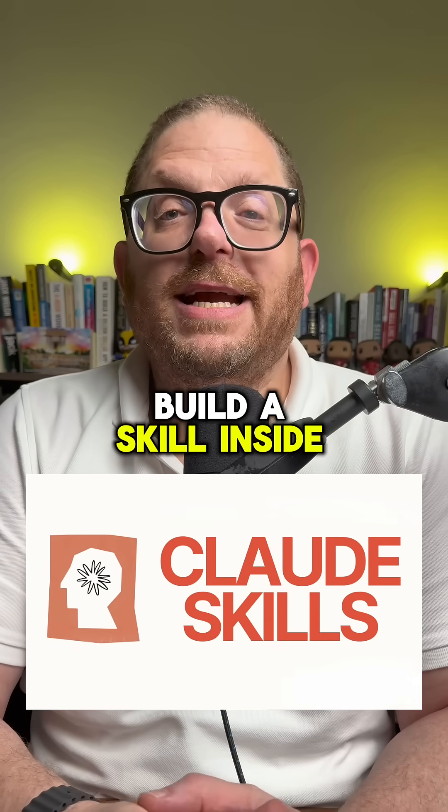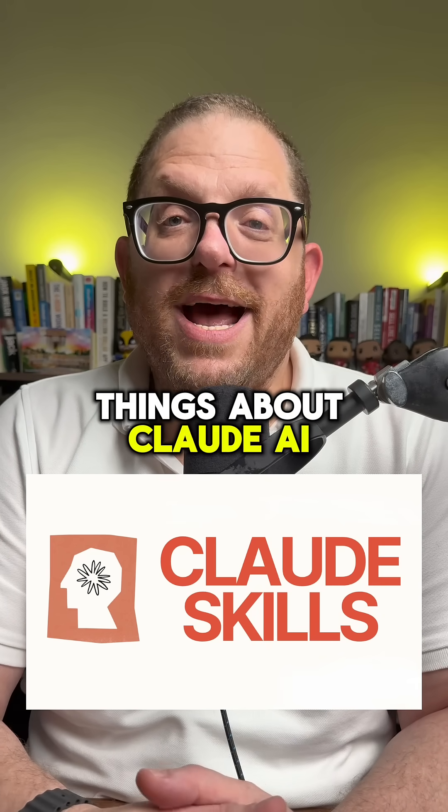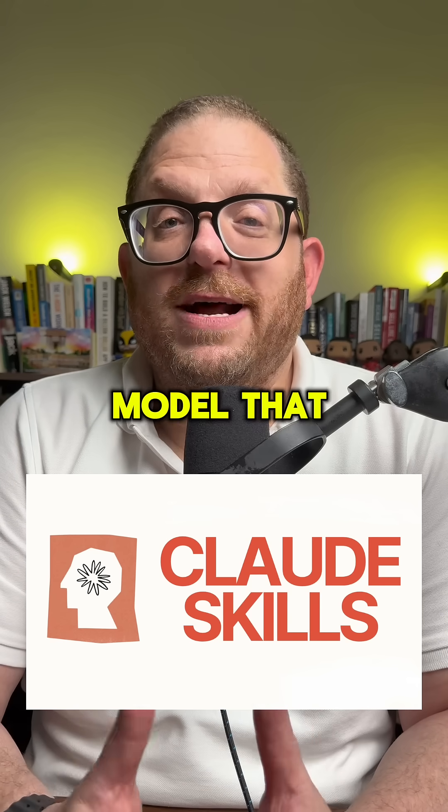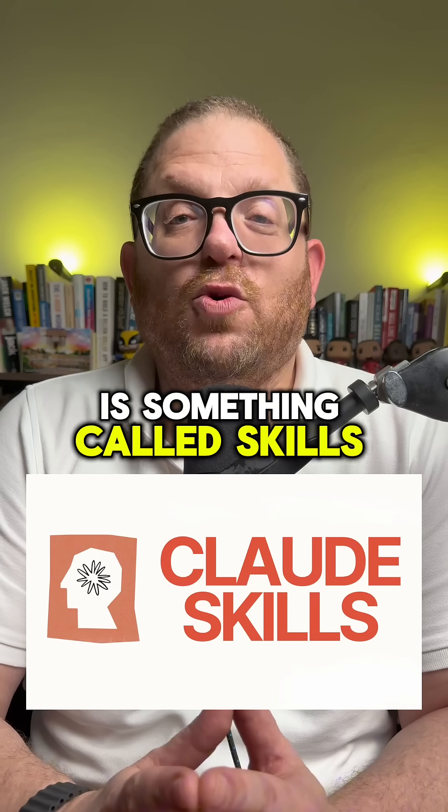Look how I'm going to build a skill inside of Claude AI. One of the best things about Claude AI, and why I think it's so much better than any other AI model that I've been using, is something called skills.